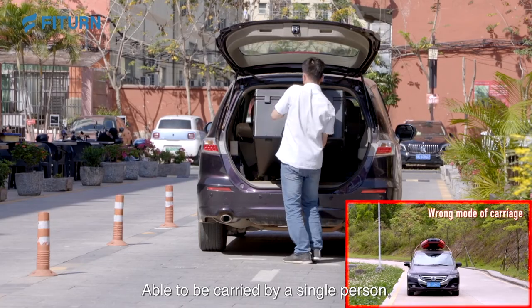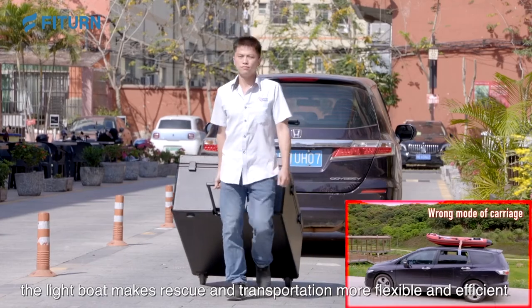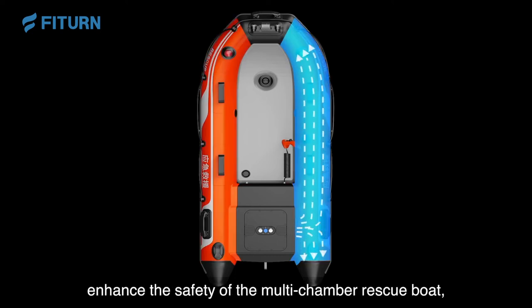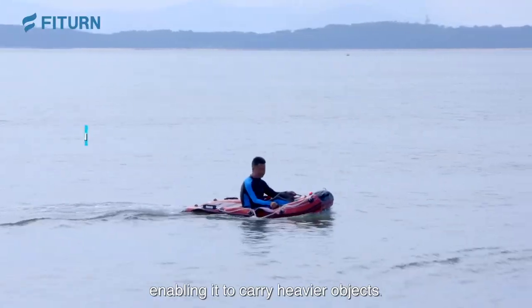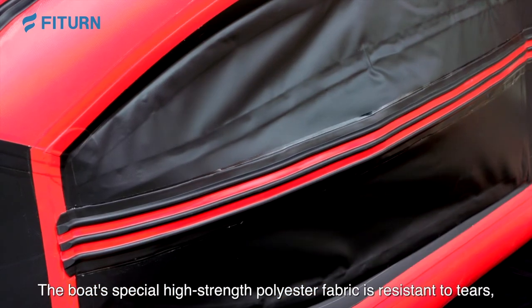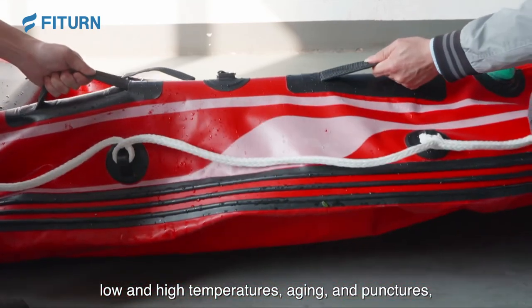Able to be carried by a single person, the light boat makes rescue and transportation more flexible and efficient. Individually isolated air chambers enhance the safety of the multi-chamber rescue boat, enabling it to carry heavier objects. The boat's special high-strength polyester fabric is resistant to tears, low and high temperatures, aging, and punctures, giving the boat a longer service life.